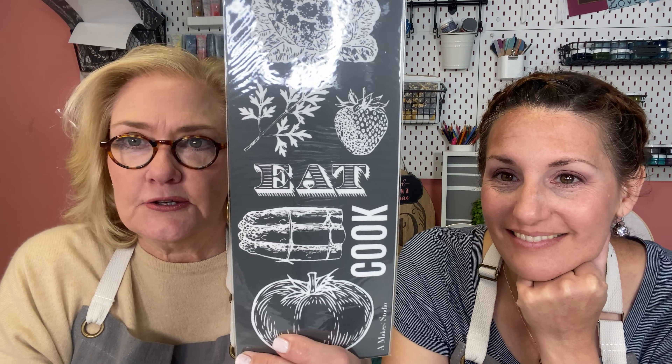We're really excited. I'm just going to tell you, this is one of my favorite stencils of all time. I told Michelle, I was like, we're looking at spring. We're here. We're all about herbs. We're all about cooking outdoors, grilling, and as Michelle says, all the things. This is one of my favorite stencils.